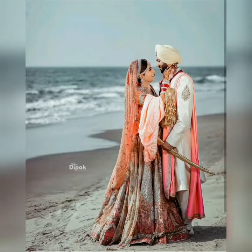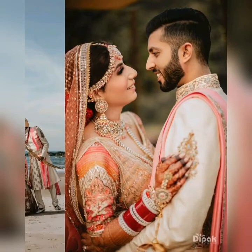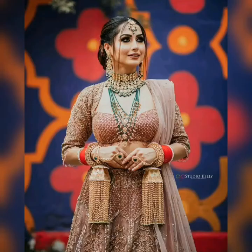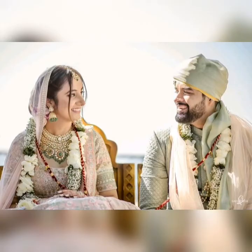If you are somebody who loves light colors, then this is for you. If you want to pair jewelry, it is a very good idea to go for a dark shade of jewelry. You can also go for green color jewelry or red color jewelry to create contrast.